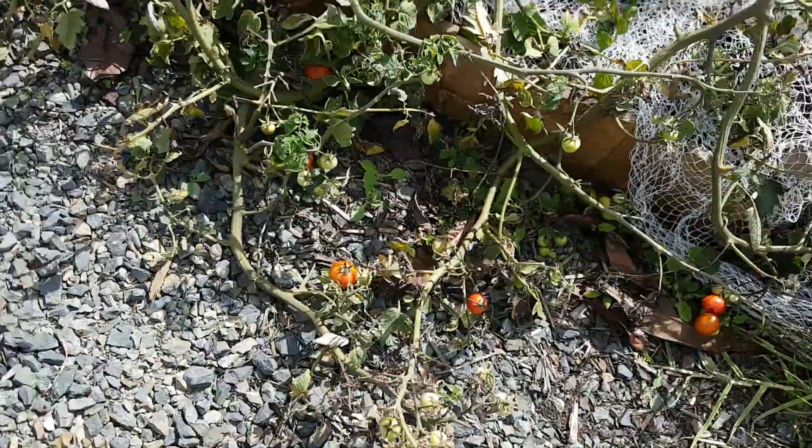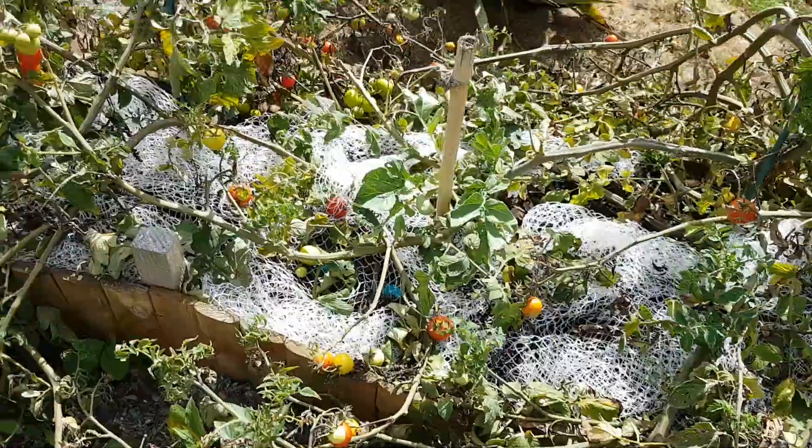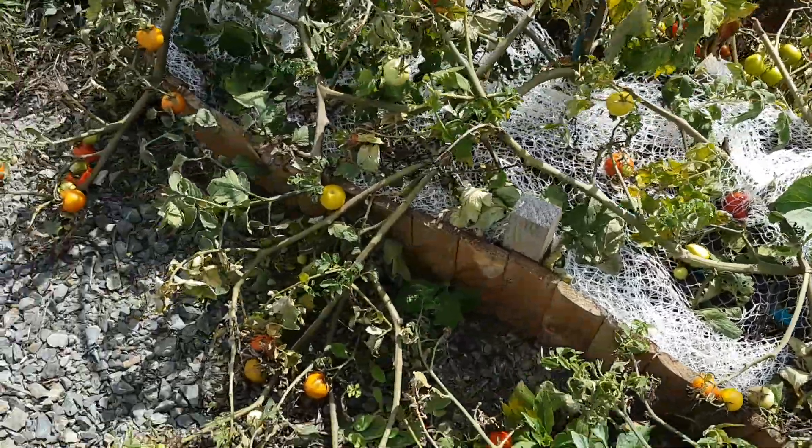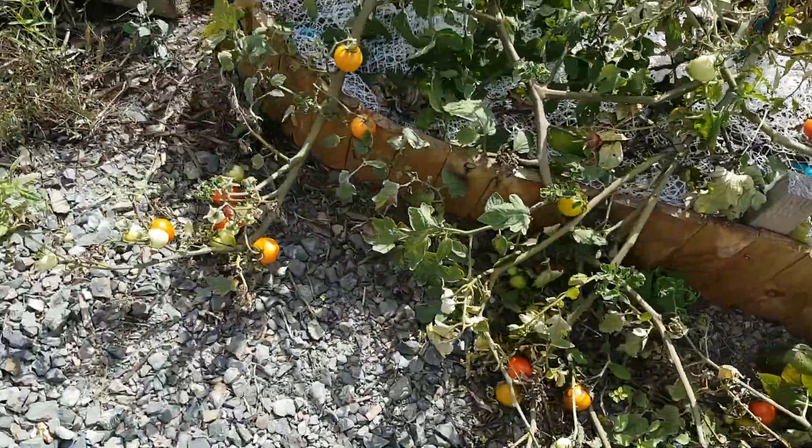Moneymakers, out of control. Given away so many bags of them. Seem to be a little bit small at this stage — I think that's because I just picked a whole heap before shutdown happened.